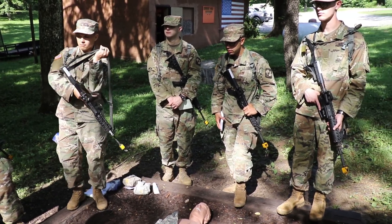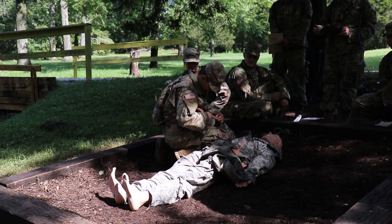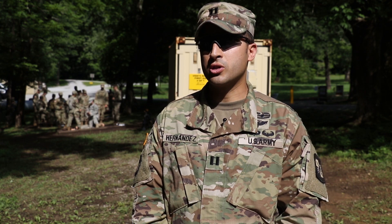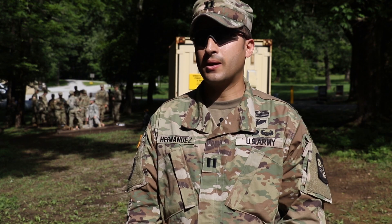As a leader, I think this is very important because they have to understand how to implement this training down at the platoon level. As a leader, we have to be able to understand how to manage our soldiers, and definitely medical is up there as one of the larger tasks in the bigger fight.